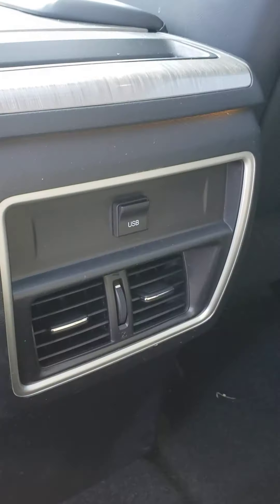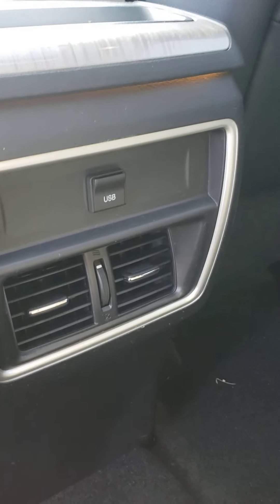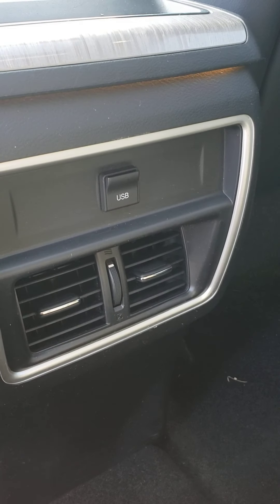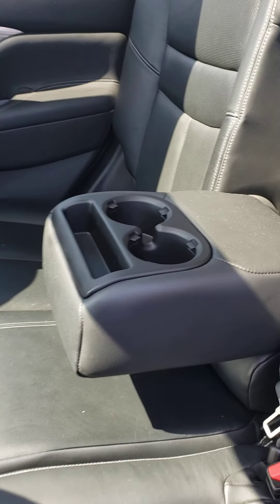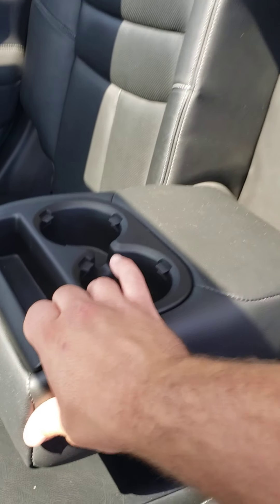In the back here we do have a USB port and separate air vents for your passengers in the rear, which is nice. We also have a nice armrest here with a couple cup holders and a little spot for cell phones or whatever.